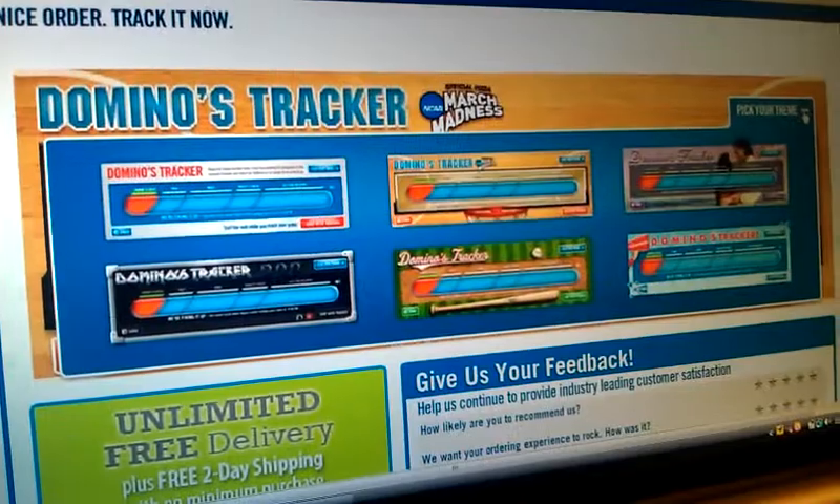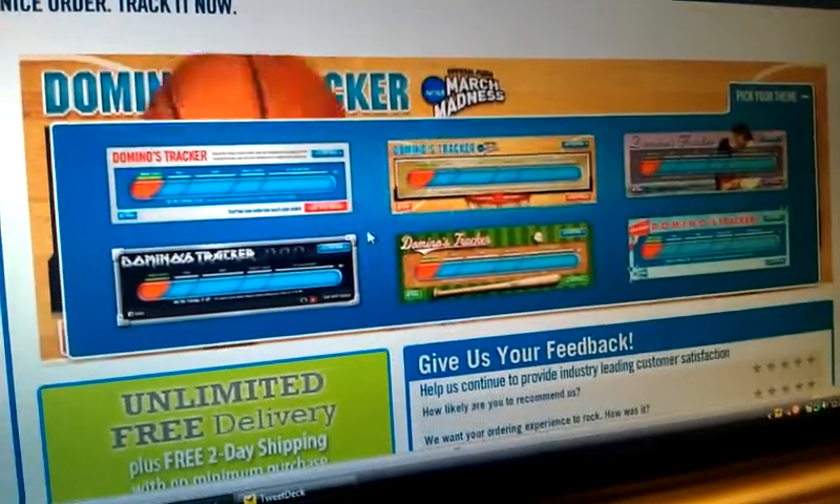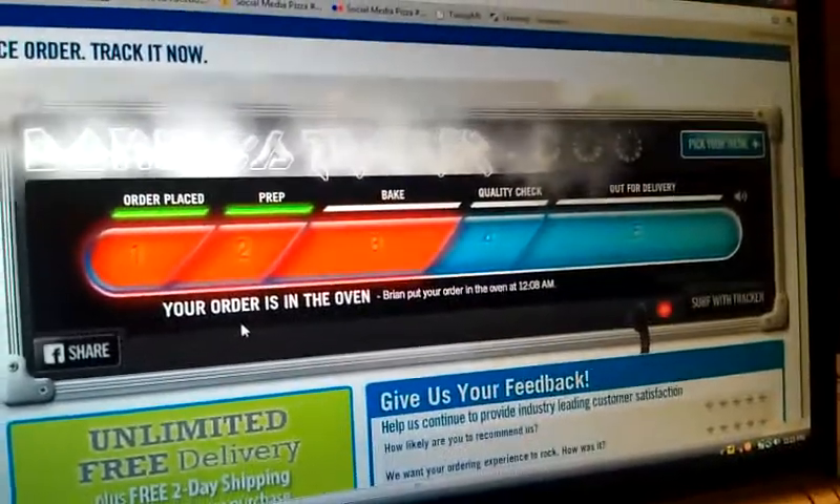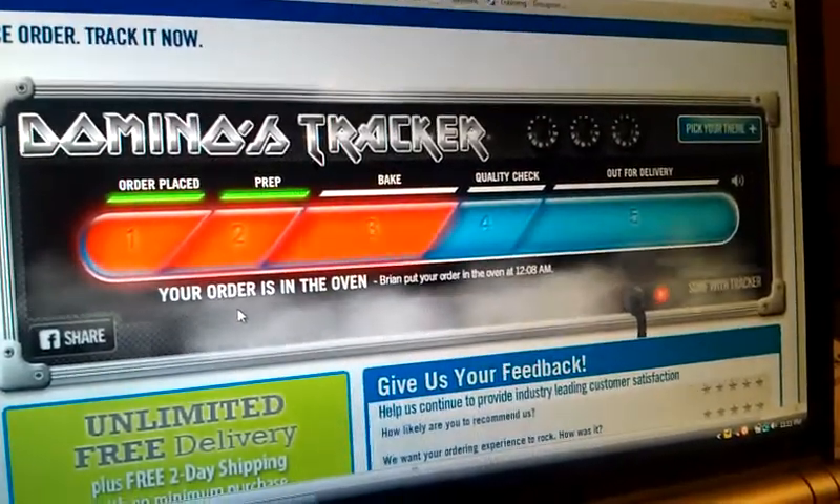But the really cool thing is you can pick a theme. I like the rock and roll theme. Your order is in the oven, and it is hot, hot, hot!